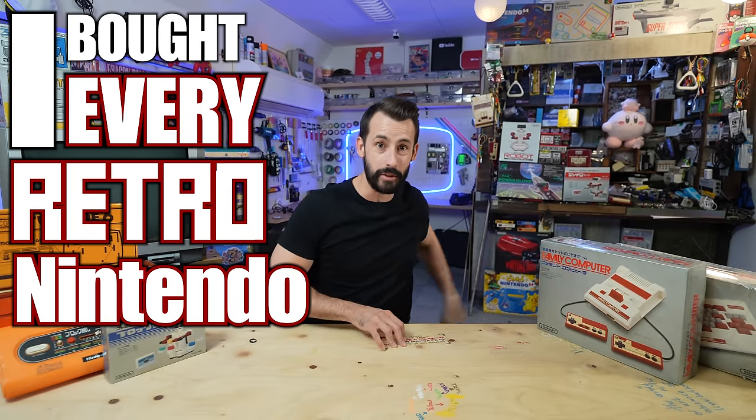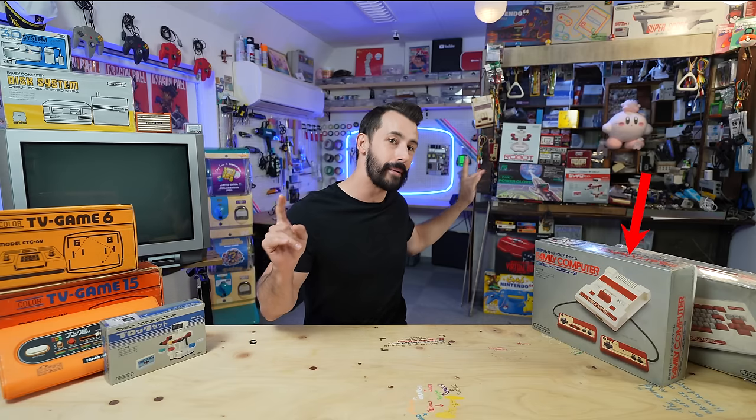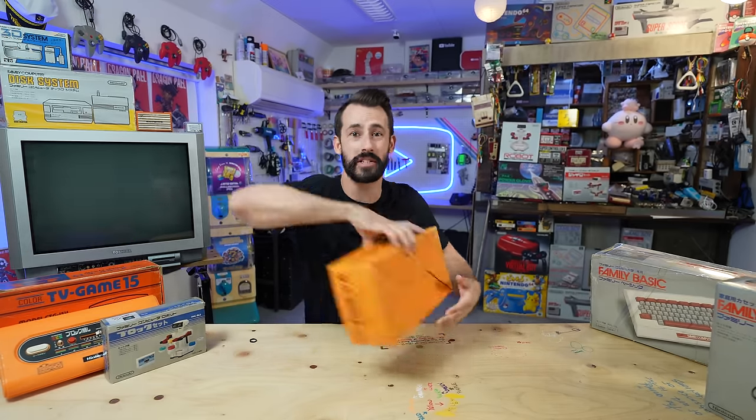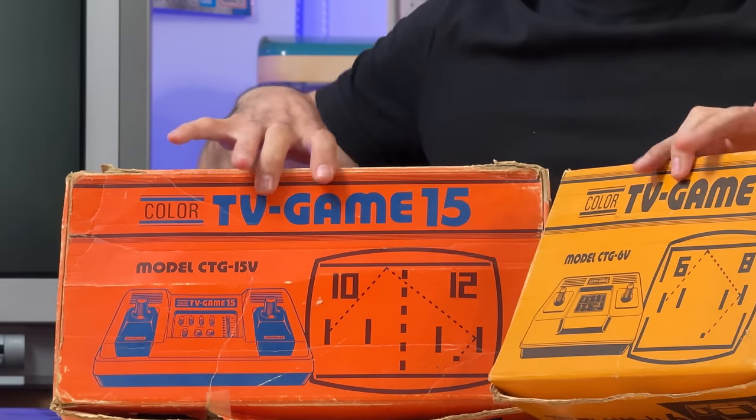I bought every retro Nintendo system since the 1970s — well, every one I could get my hands on. I might run into some surprises today, but we're going to start with the oldest systems I could find, which is the Color Game 6 and the Color Game 15. I have both in box right here.